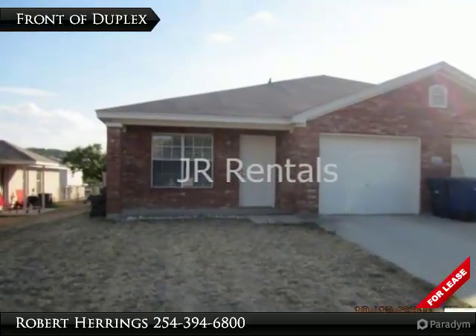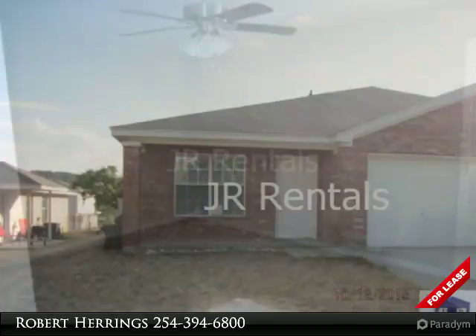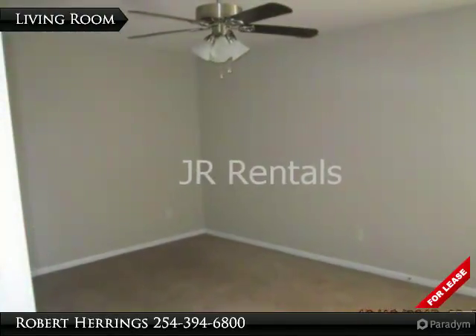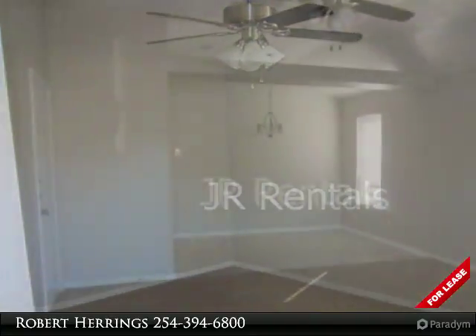This 3/2/1 4-sides brick duplex was built in 2005 and is in excellent condition. The owner has completely remodeled this unit from the front door to the back wall, with freshly interior painting throughout.